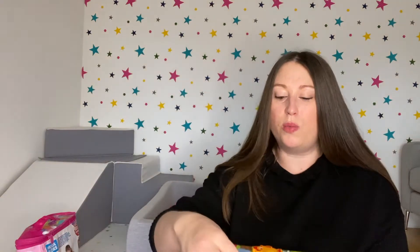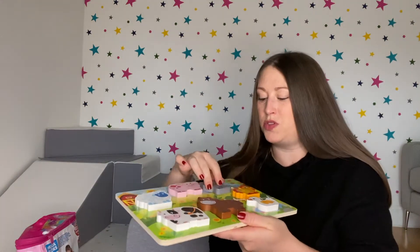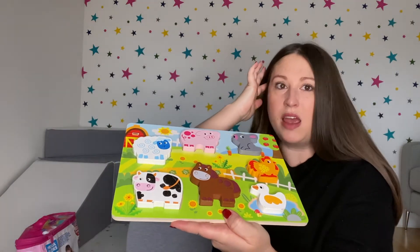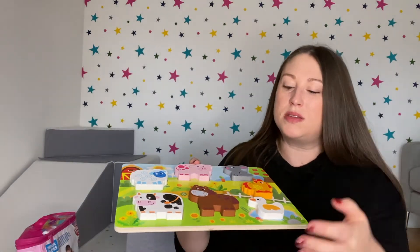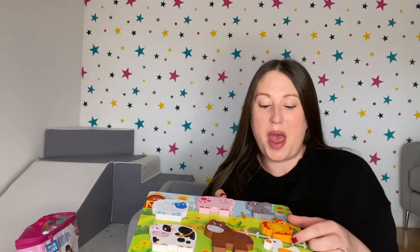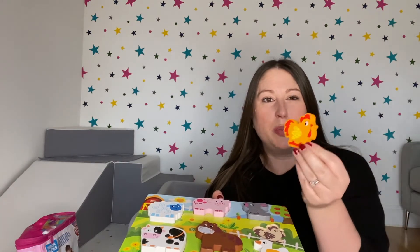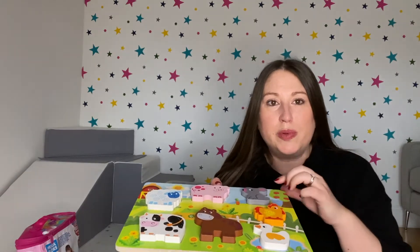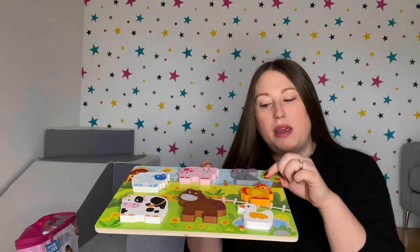Another thing she loves are wooden puzzles. This is a farmyard one — she hasn't quite mastered how to do the puzzle yet, but she loves playing with the wooden animals. She brings the chick around and bounces it like it's hopping around in a farmyard. We're trying to teach her the animals and the sounds they make, so she really loves this.